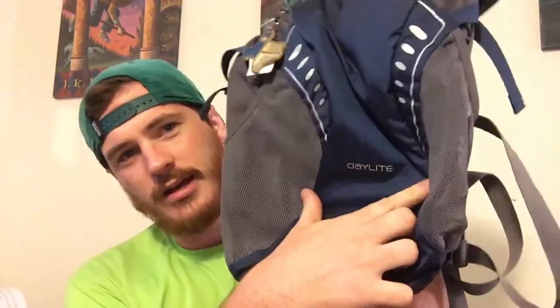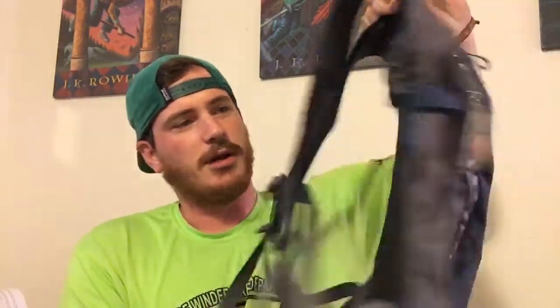It cost me, I think, $30 or $40. I can't remember how many liters it is - I think it's like 10 or 15 liters. But this is the Daylight bag. It's kind of small, but of course it's only like 10 or 15 liters, so it's not that big.